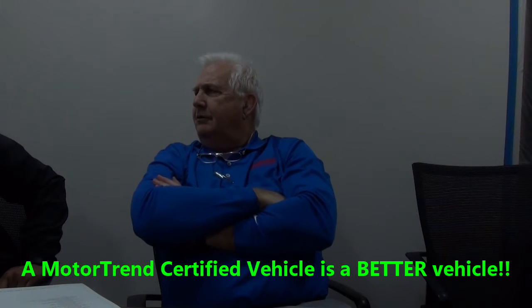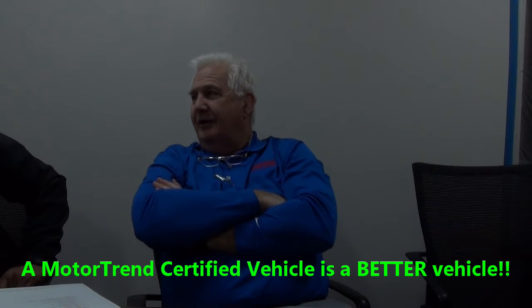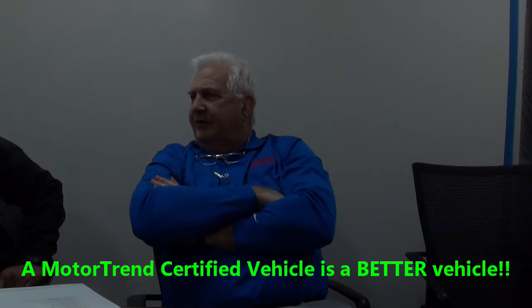What does Motor Trend do for a customer? Number one, it provides them a better vehicle. Do your customers want better vehicles or badder vehicles? It's better. Badder is bad, okay? They want better vehicles.